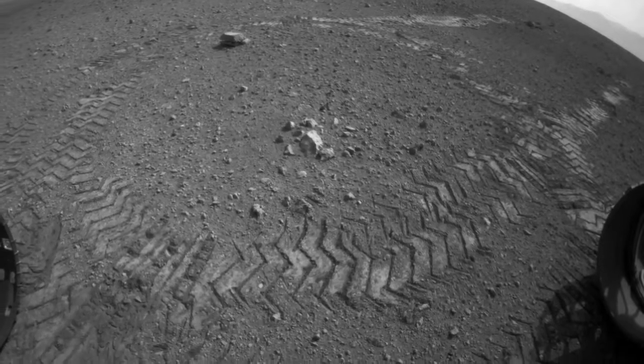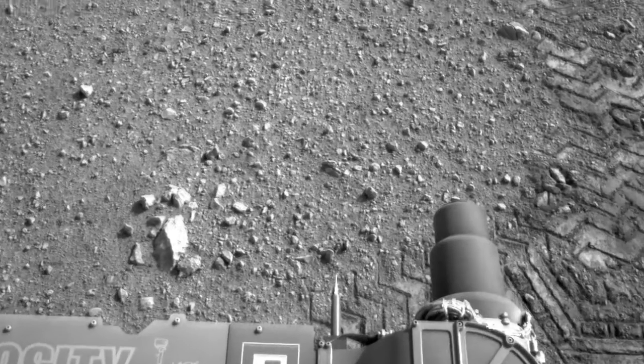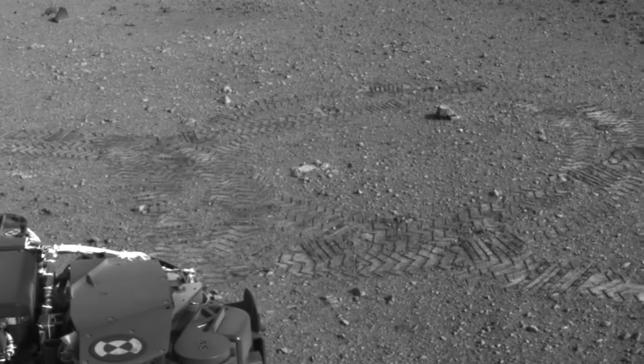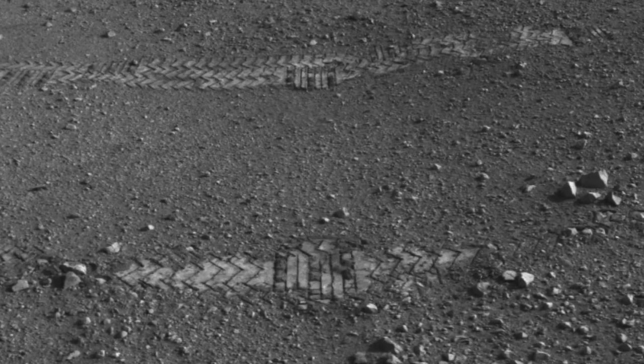Along the drive, you'll see our tracks on Mars, and within the tracks, you'll see a series of dots and dashes. Those are actually Morse code on the wheels. The Morse code spells out JPL, but in reality it's a very important way for us to measure how far we're driving each day. We know how many cycles or rotations the wheel makes, but seeing the confirmation on the ground of each rotation helps us analyze the soil and understand if we're slipping or not.